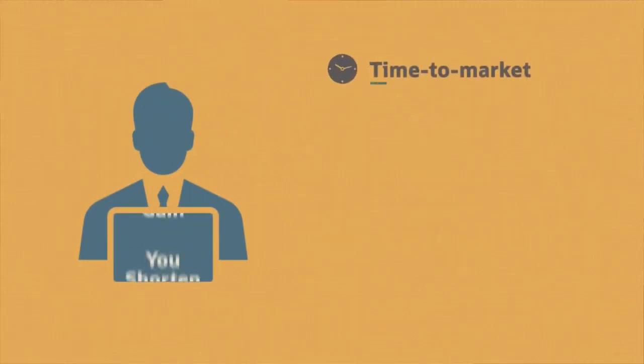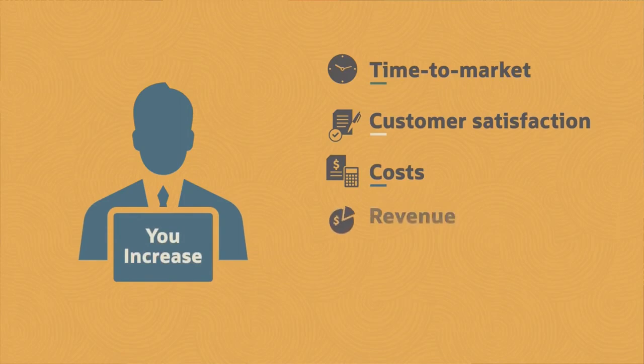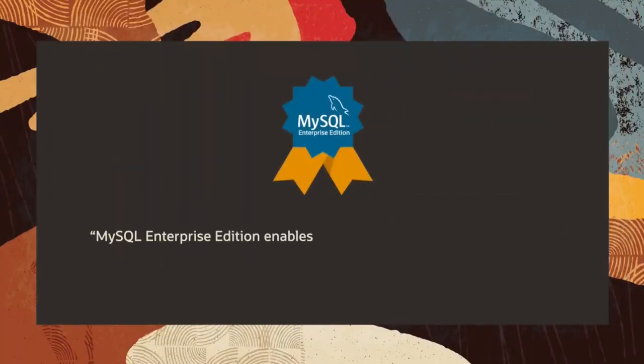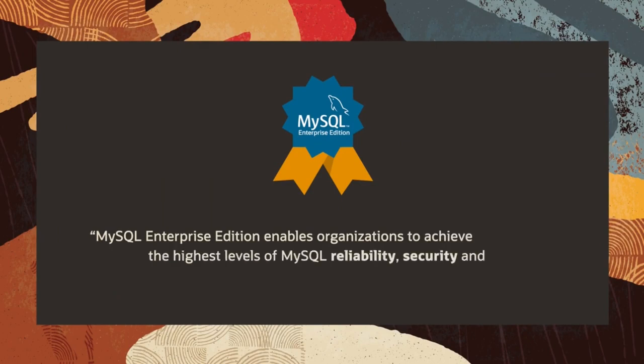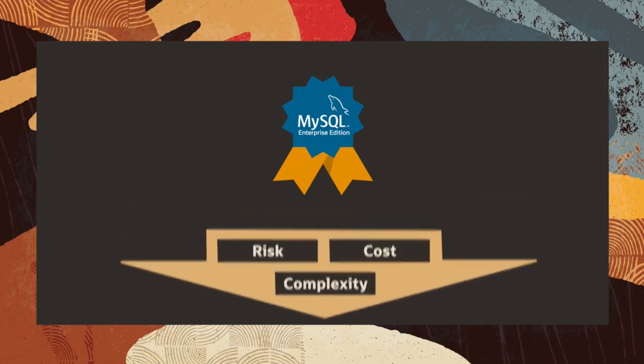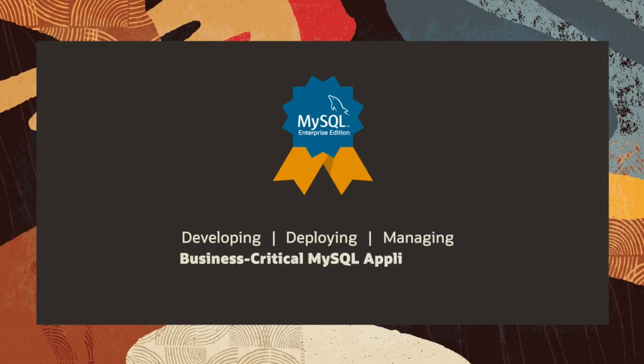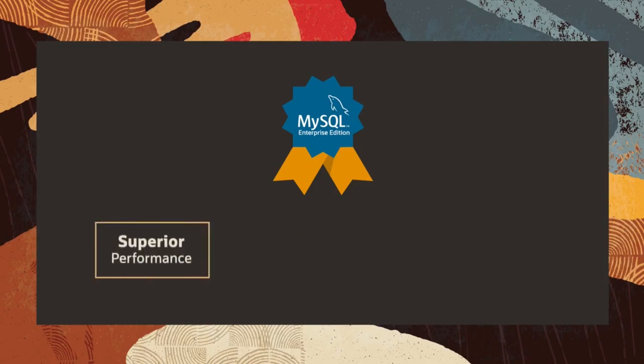MySQL Enterprise Edition helps you shorten time to market, gain customer satisfaction, reduce costs, and increase revenue and profitability. It enables organizations to achieve the highest levels of MySQL reliability, security, and uptime. It reduces the risk, cost, and complexity of developing, deploying, and managing business-critical MySQL applications.